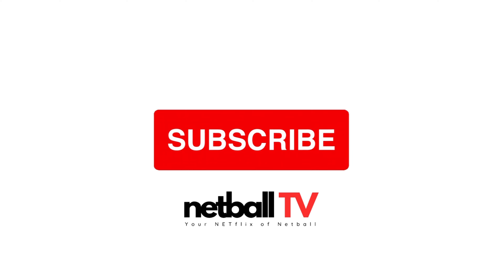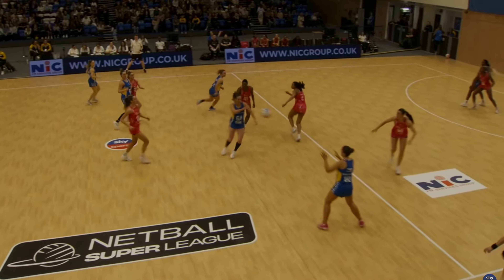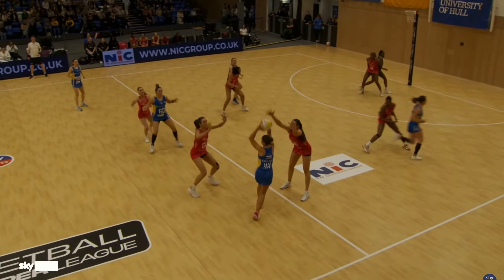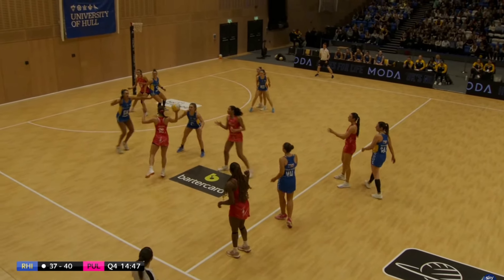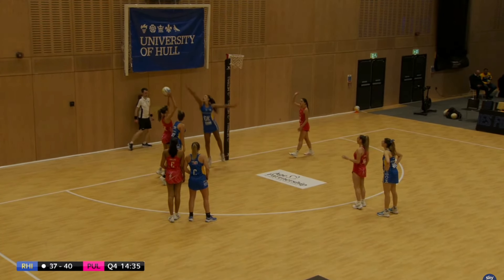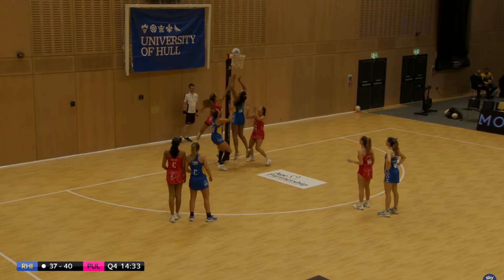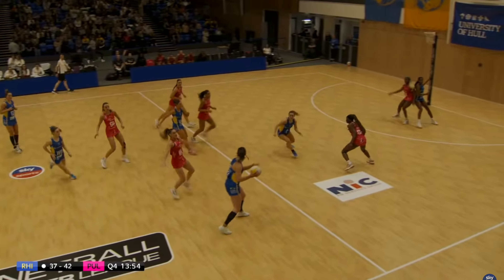London Pulse have a three-goal advantage. A turnover for Pulse on a Rhinos centre pass — they want to score from this one. A bit of contact so they'll get a penalty pass or shot. Barry Neal with the shot. Pulse edging away — five-goal gap.